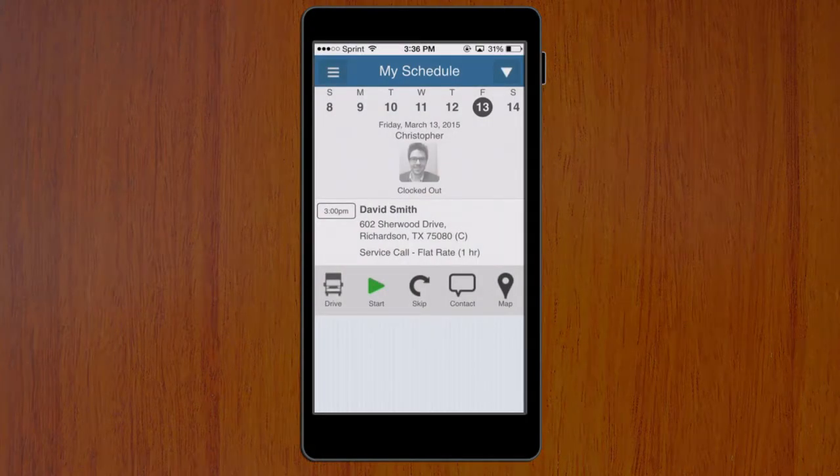Among other things, the Service Autopilot app is a great way to keep a digital time clock for your employees. Here I am logged into the app, and to clock in and out for the day, all I have to do is simply tap the picture of my face. It goes to color scale so that I know that I'm clocked in.